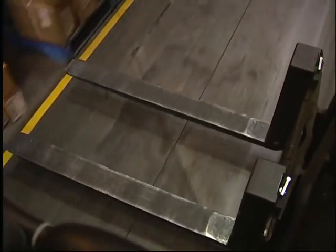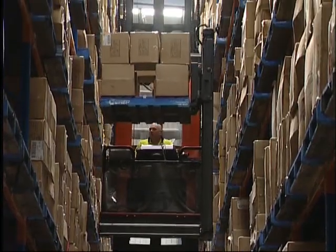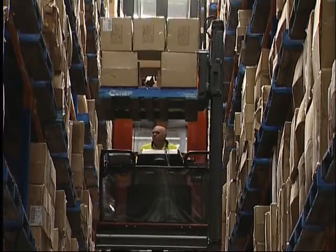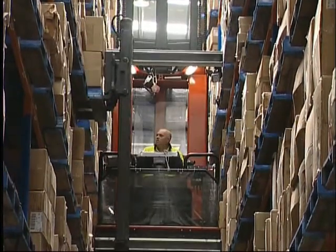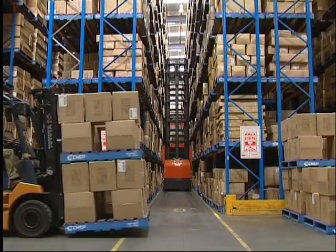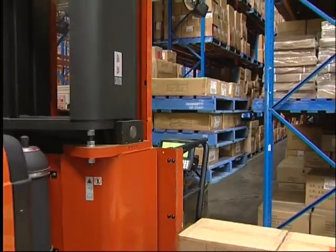Electronic wire guidance is the vastly superior 21st century version of the old rail guidance system. When installed, electronic wire guidance saves 300mm per aisle, compared with the guide rail method. Over an entire warehouse, this is a massive increase in usable space.